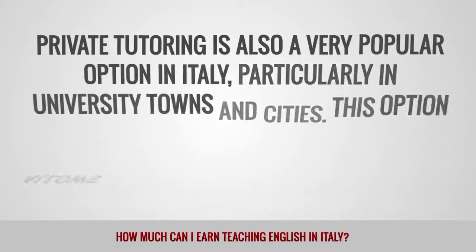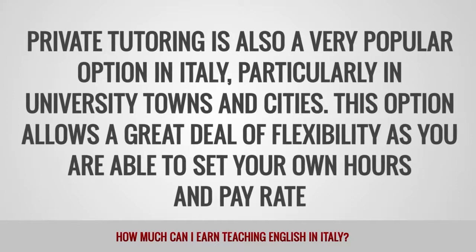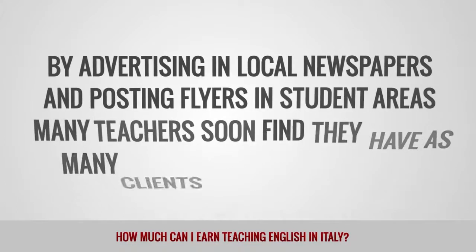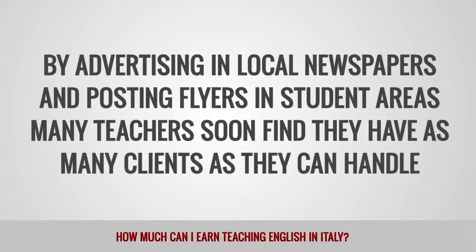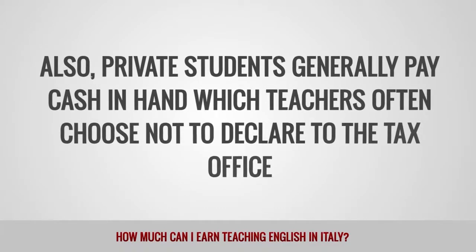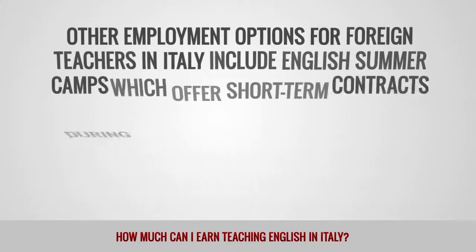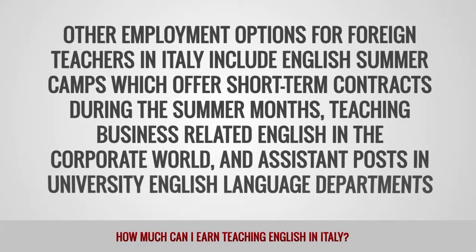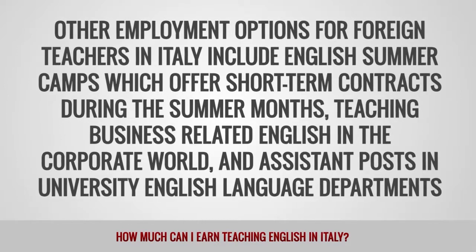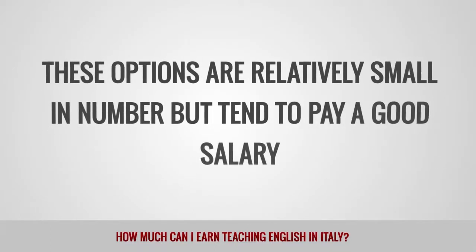Private tutoring is also a very popular option in Italy, particularly in university towns and cities. This option allows a great deal of flexibility as you can set your own hours and pay rate. By advertising in local newspapers and posting flyers in student areas, many teachers soon find they have as many clients as they can handle. Private students generally pay cash in hand, which teachers often choose not to declare to the tax office. Other employment options include English summer camps, which offer short-term contracts during the summer months, teaching business-related English in the corporate world, and assistant posts in university English language departments. These options are relatively small in number, but tend to pay a good salary.